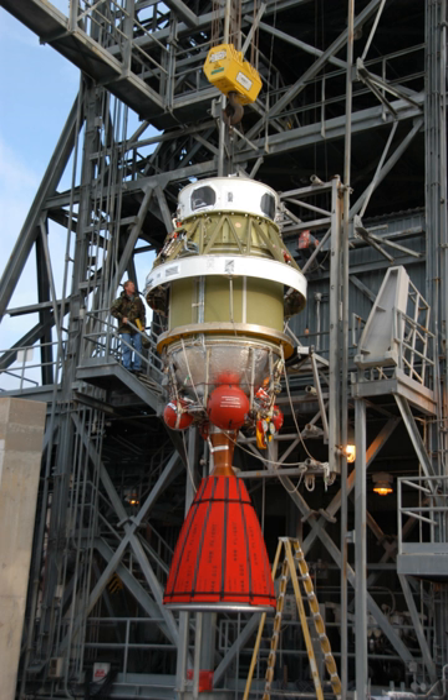The AJ-10-138 engine was originally developed for Vanguard and Able, and was flown from 1964 to 1980. Two of these engines were used in the Titan III GTO transtage, with thrust uprated from 3,540 kgf to 3,628 kgf, with higher specific impulse, ISP = 311s.